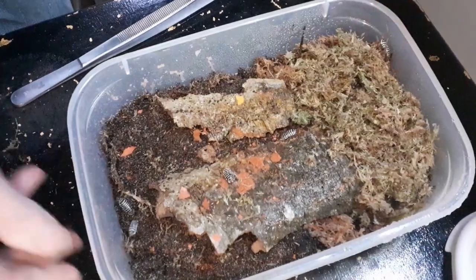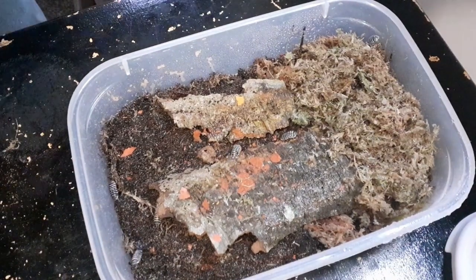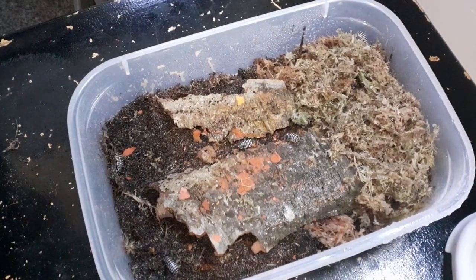All I need to do now is stick some ventilation holes on the top here, and this should be great. Let's have a look at them settling in.